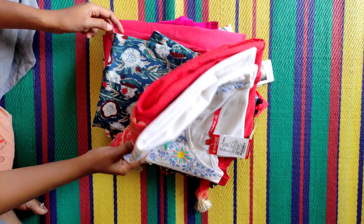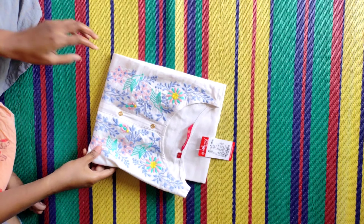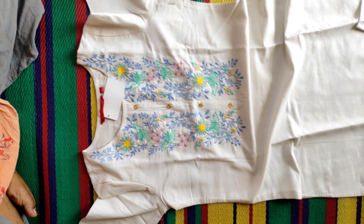Hello everyone. I'm going to show you a collection review. First, I'll show you some of these. I'm going to show you white color. This is a stripe. I will show you the overall look.